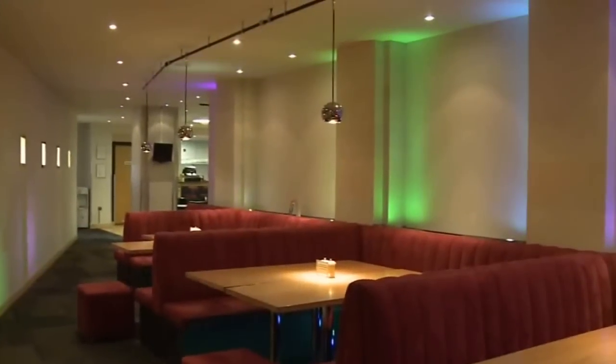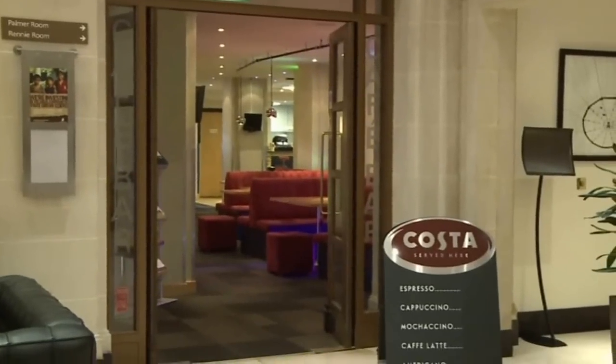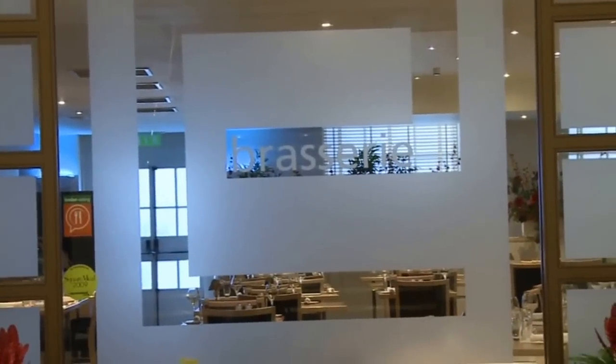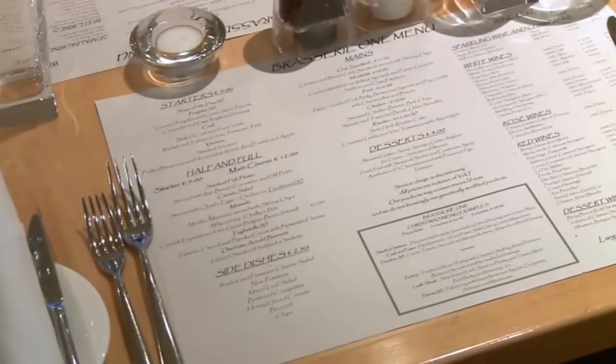We have an on-site café bar which serves a full range of light meals and snacks as well as Costa coffee. We also have a lunchtime restaurant called Brasserie One which serves modern British and European dishes.